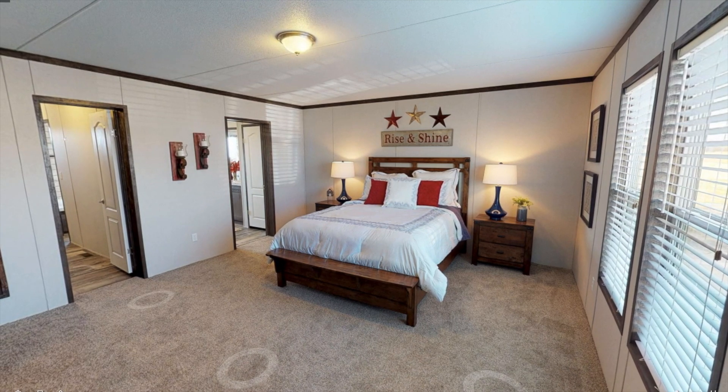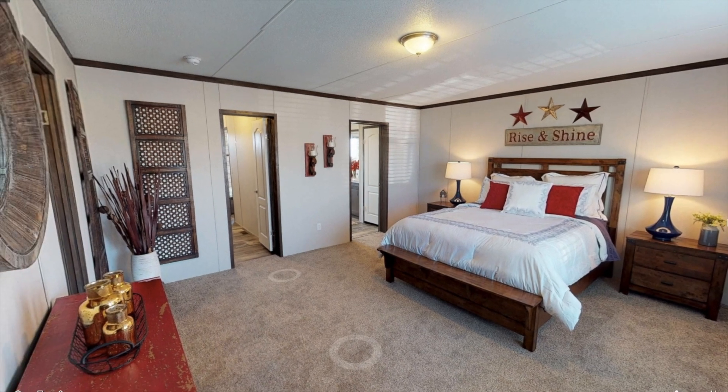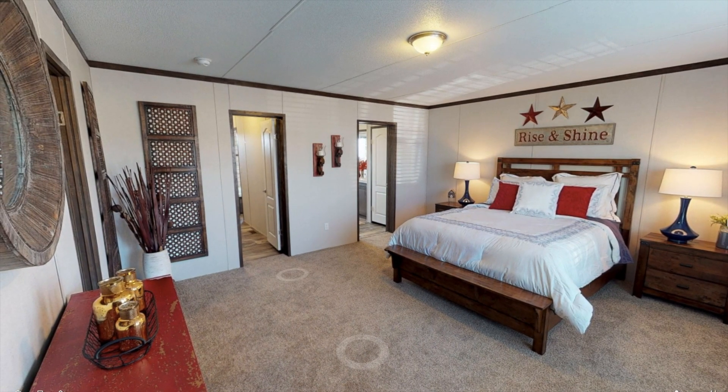So here's the master bedroom and I really like the layout of this room. You're getting plenty of natural light, and also what's pretty cool about this room is there are two different walk-in closets, and they're both pretty big.